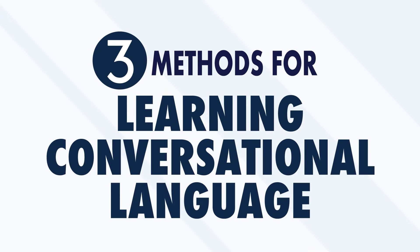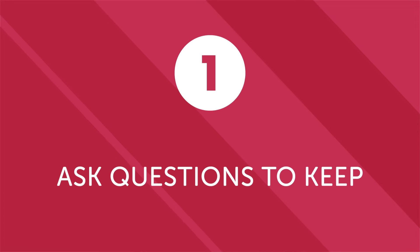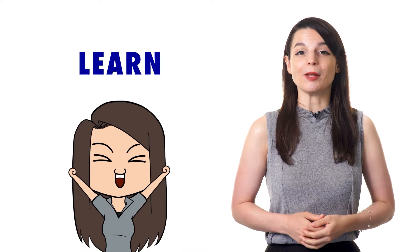Here are three proven methods that even beginners can use to learn conversational language and avoid awkward silences. First, ask questions to keep a conversation going. For beginners and even more advanced speakers, the key is to ask key questions at the appropriate time. By memorizing a few key questions and when to use them, you can easily carry a conversation with minimal vocabulary or experience. Remember — the more conversations you have, the quicker you will learn and master the language.